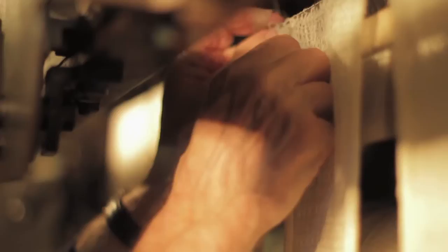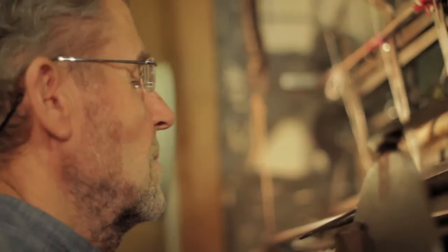I got into framework knitting through visiting the Abbey Pumping Station in Leicester and met one of their technicians who was demonstrating one of these old hand frames, and was really quite intrigued by the old machine. With my interest in it, I then started buying machines to have at home and started manufacturing on them.